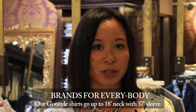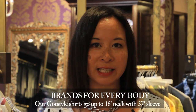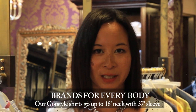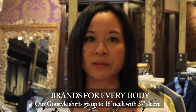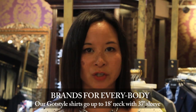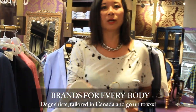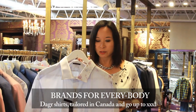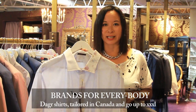Our Gottsstyle shirt goes all the way up to an 18 in the dress shirt, and the sleeve length is a 37, which is completely unheard of in this industry. It's something we've developed for a lot of our guys who are tall, who have long arms, and who want a more flattering dress shirt style. We also have Dagger, which is a Canadian-made sport shirt — they go all the way up to a triple XL but with a more flattering cut.